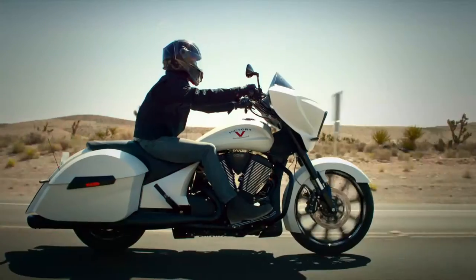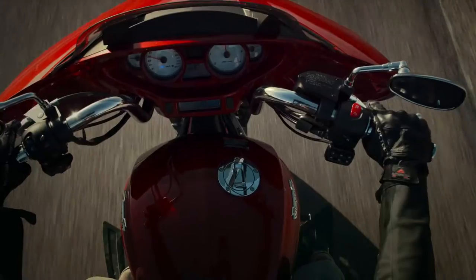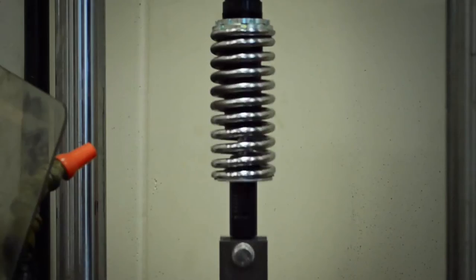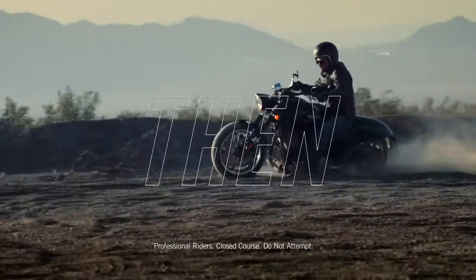All Victory accessories are engineered from the road up. From the wheels to the windshield, handlebars to exhaust, every accessory is torture tested — pushed beyond the lifespan of the bike, then pushed further.